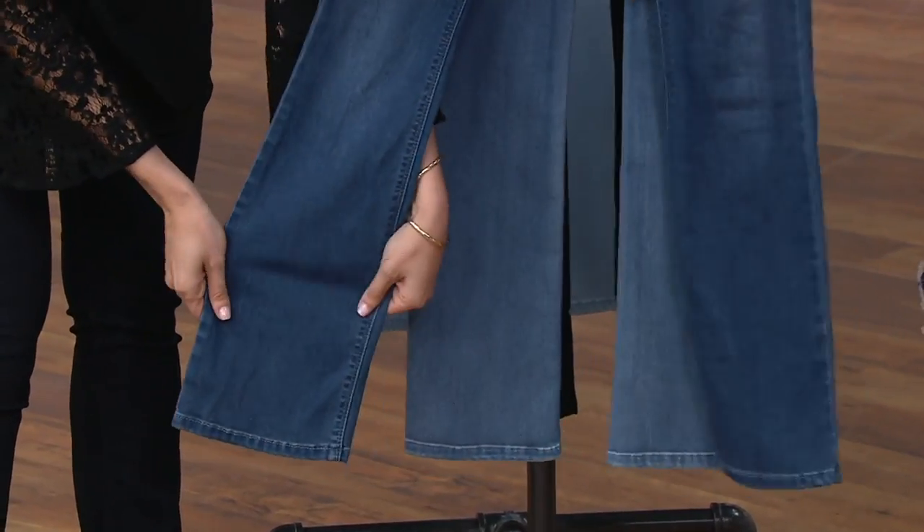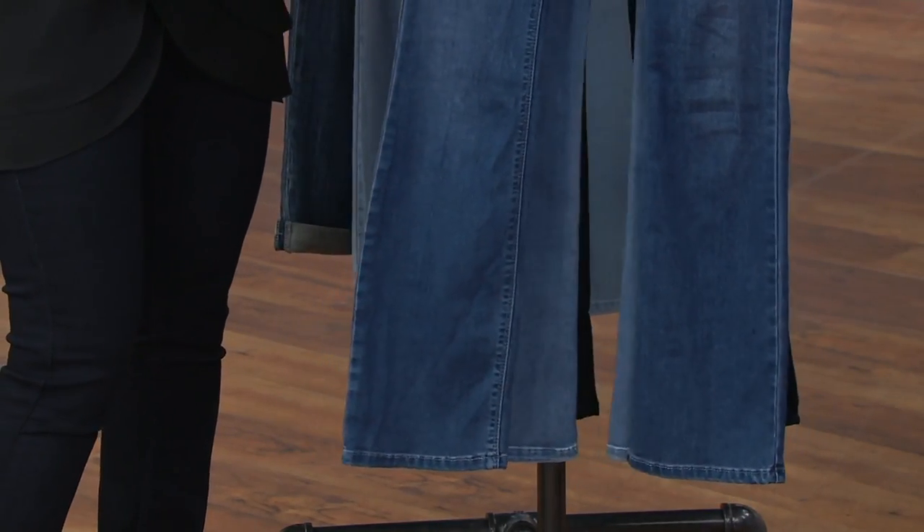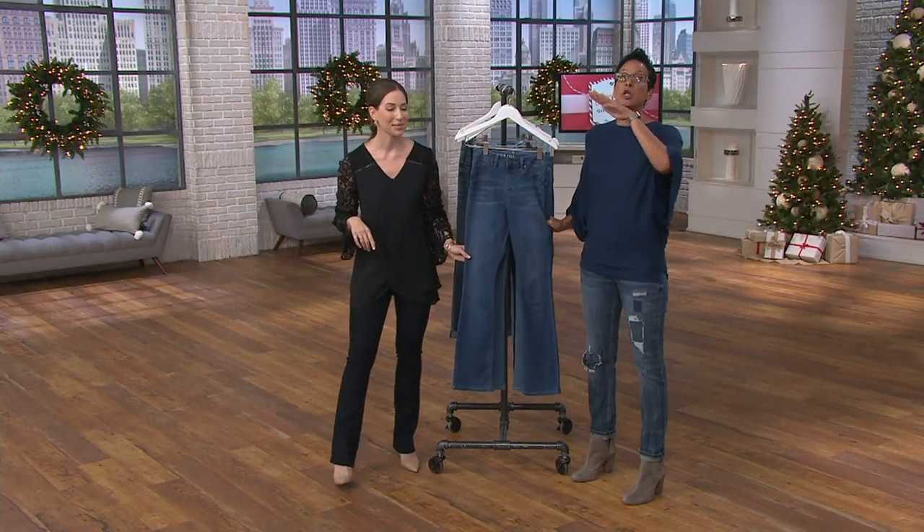And what's nice is, again, if you picked up our Today's Special Value by Lori Felt — the jeans that she had on that were the flare — they flew out of here.